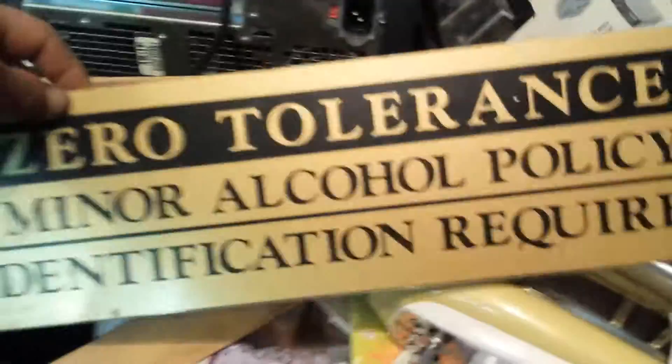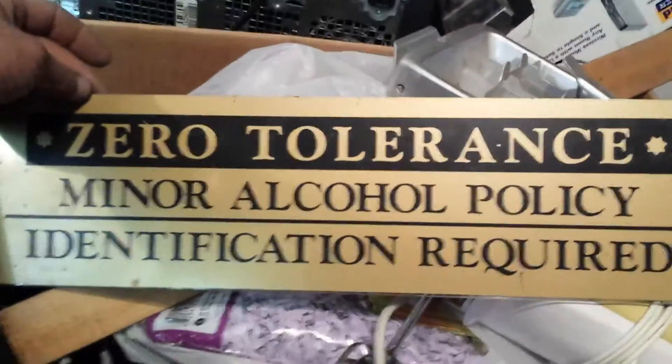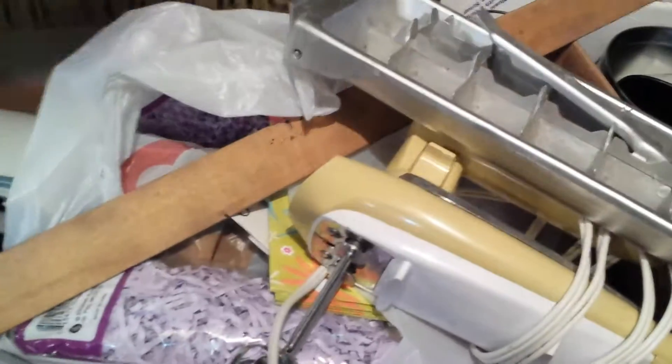I haven't gone through most of this stuff, but it had a lot of wires and metal in it, so I grabbed it. There's a printer in there. There's a sign — zero tolerance, minor alcohol policy. Crazy. Paper shredder and a whole bunch of more wires in there.